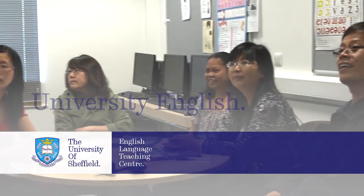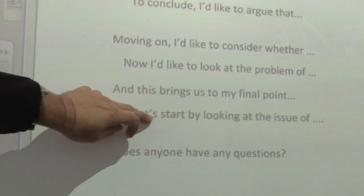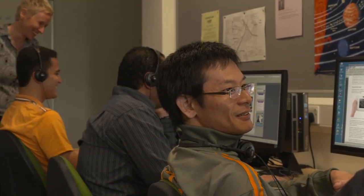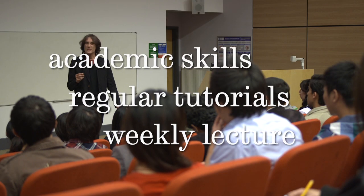The ELTC offers a year-round, full-time university English programme to improve your English to go to university or for personal and professional reasons. You can join the course at the level suitable for you. On the programme you will also develop your academic skills. There are regular tutorials and a weekly lecture.